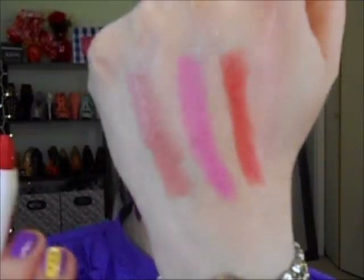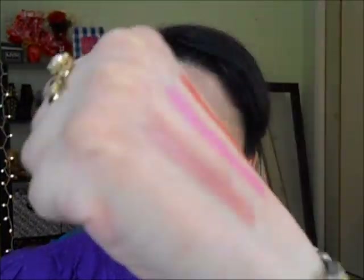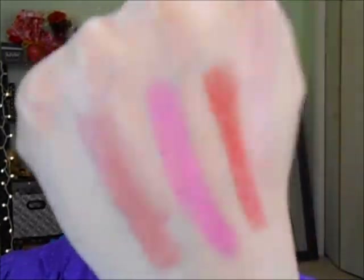Those are the three colors I got and I'm very happy. I really love the pink; the nude is pretty good too. I'll try them on my lips and let you guys know — maybe I'll show up with those on my lips in a future video. So those are the chunky lip pencils. Let's move on.